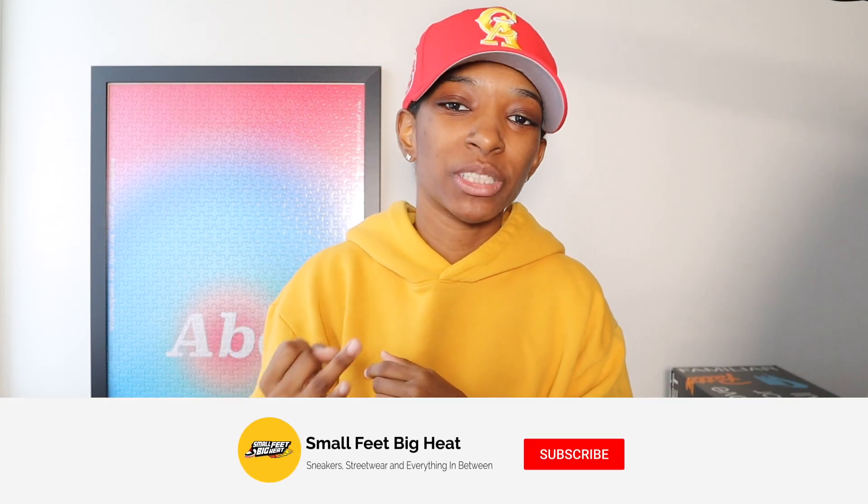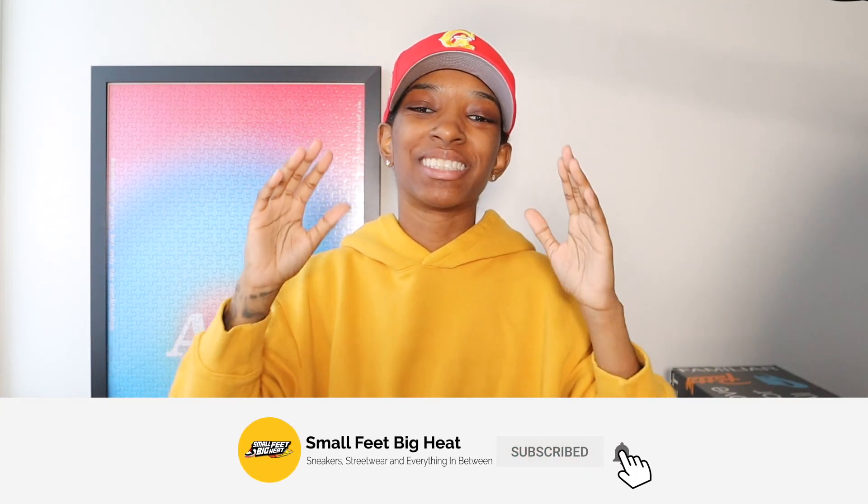What's good everybody, welcome back to the channel. If it is the first time you're touching down, welcome to Small Feet Big Heat — we talk sneakers, we talk streetwear, and everything in between.